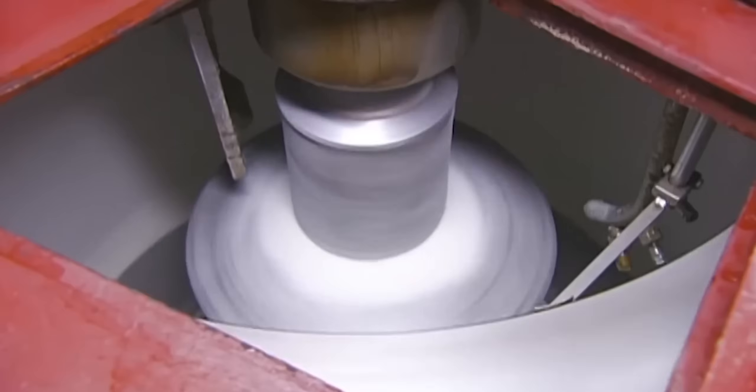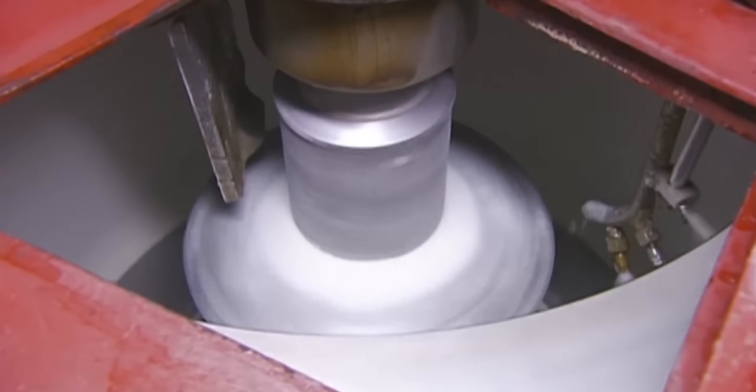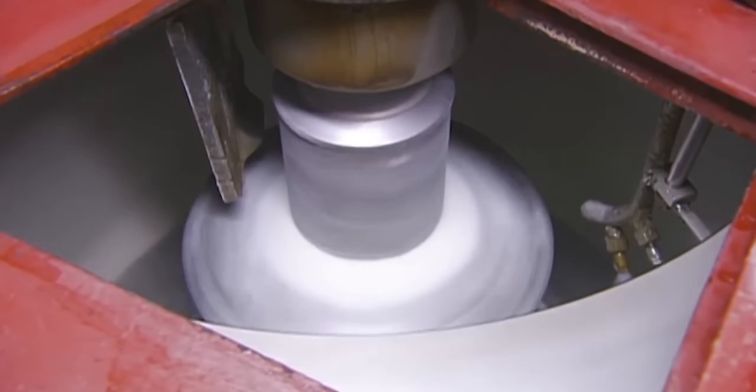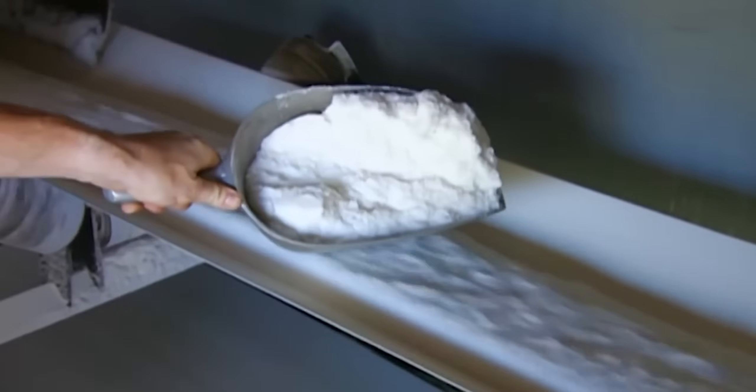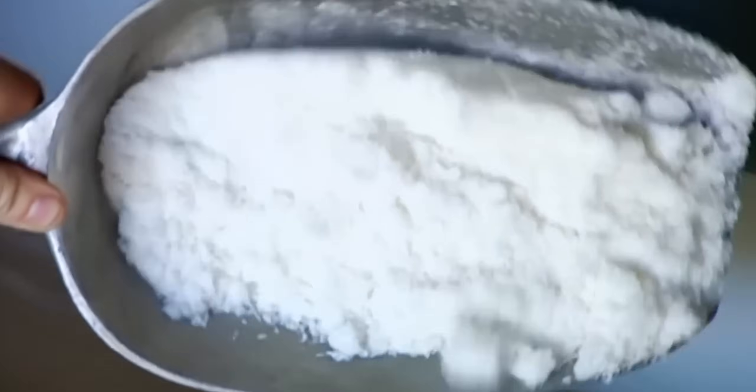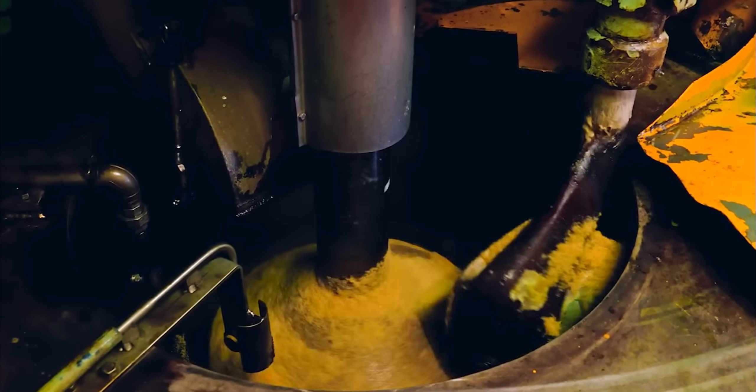Industrial centrifuges spinning at 1,800 RPM generate forces 2,000 times Earth's gravity, separating crystals from syrup through perforated baskets.